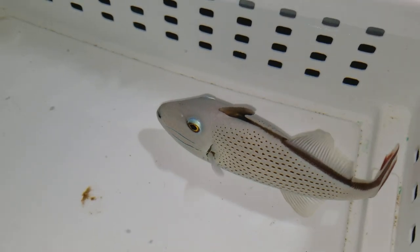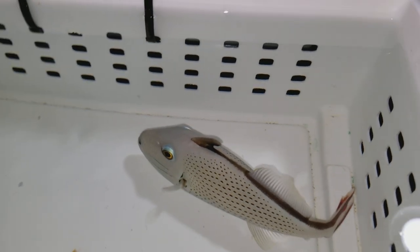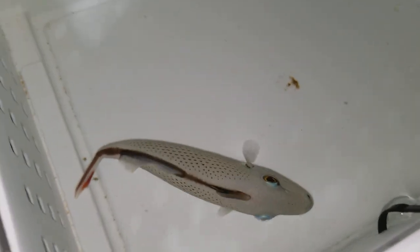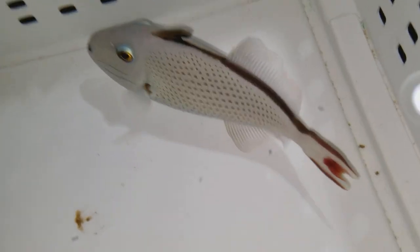Hey everyone, how you doing? It's Ed with The Reef Corner. We're putting up a video of a five and a half inch sargassum trigger from the Gulf of Mexico.